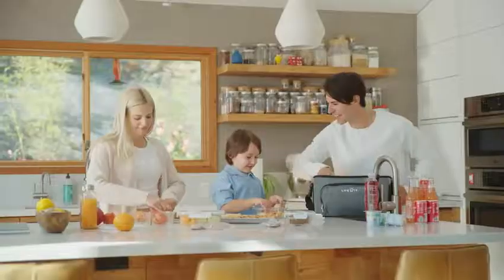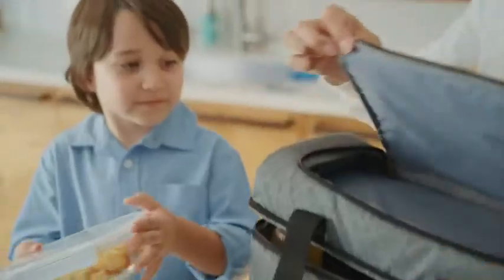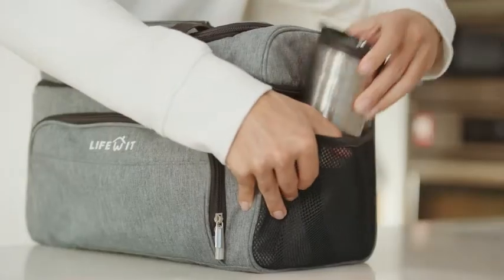Say goodbye to soaked trunk accidents. Each bag is designed with two sections to keep your drinks and food separated. And with five handy pockets, everyone in the family can bring whatever they want.